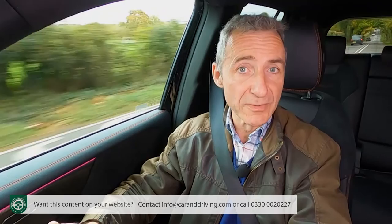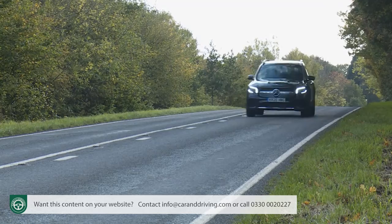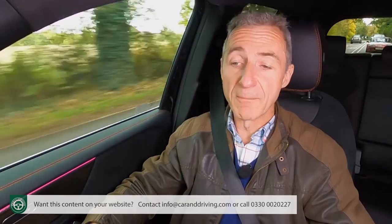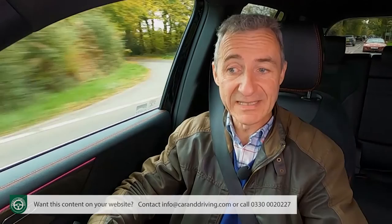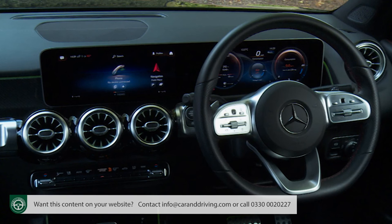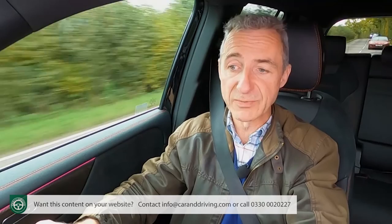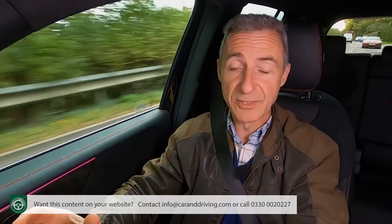Residuals are satisfyingly strong by class standards — independent experts reckon a GLB 220D 4Matic like this one will be worth £18,700 after three years and 60,000 miles of use. Used buyers may be actively seeking models upgraded at least to AMG Line Premium status, which gets you the instrument display and central media screen in their larger 10.25-inch sizes. As for insurance, the base GLB 200 petrol variant is rated at between Group 27 and 29, depending on spec.